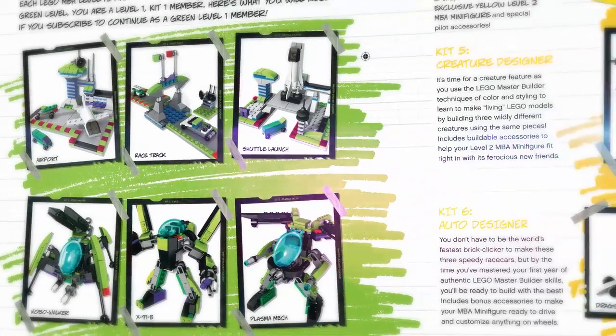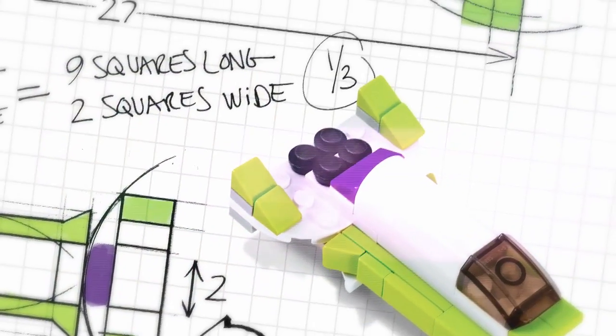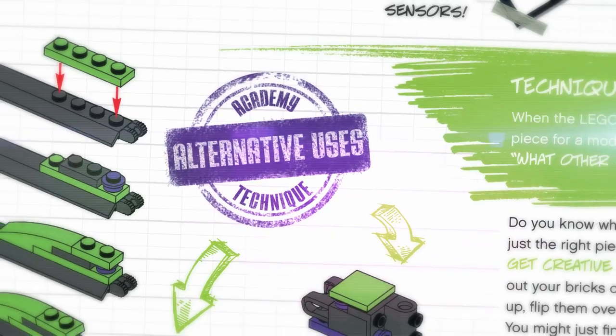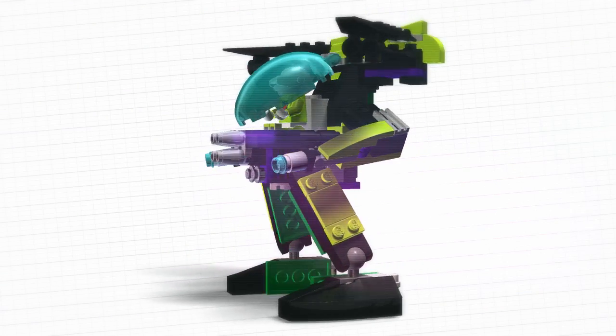The LEGO Master Builder Academy is more than just six kits a year full of LEGO bricks, building instructions, and tips and insights from the LEGO Master Builders. It's also an online experience that expands on the kit's lessons in a whole new way, giving you unprecedented understanding of LEGO model design.